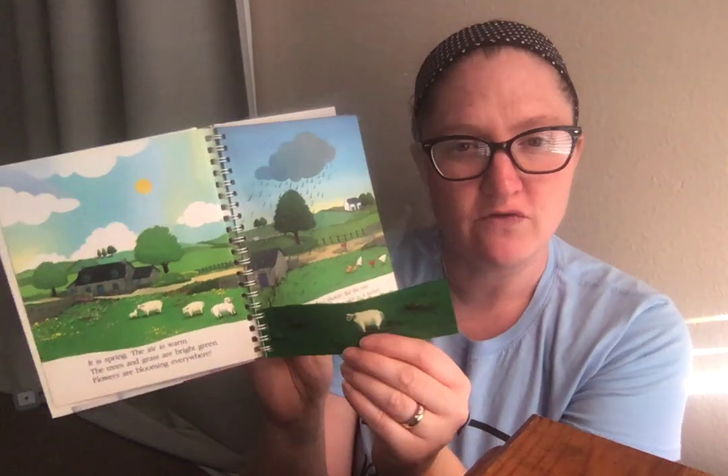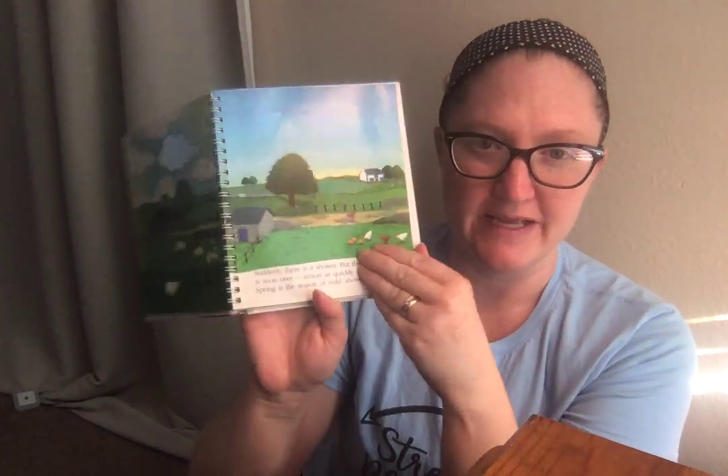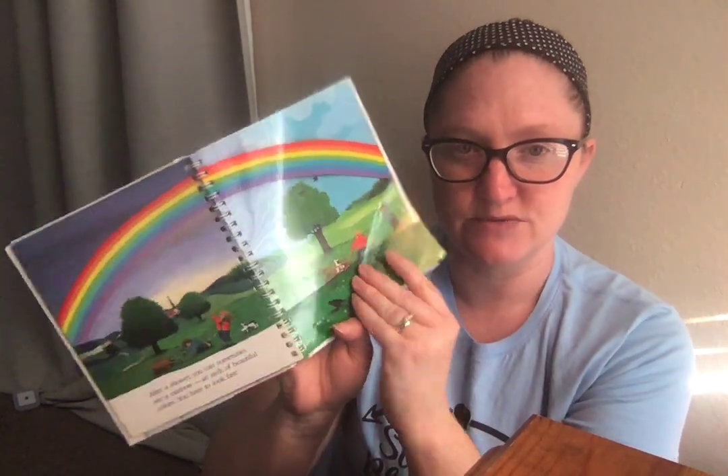Then I have this weather book — it's a Scholastic First Discovery book. I have quite a few of these from the thrift store, and I really like them because they have this overlay. You see that? It comes off and then goes away. My kids really enjoy these books, and they give good scientific information.